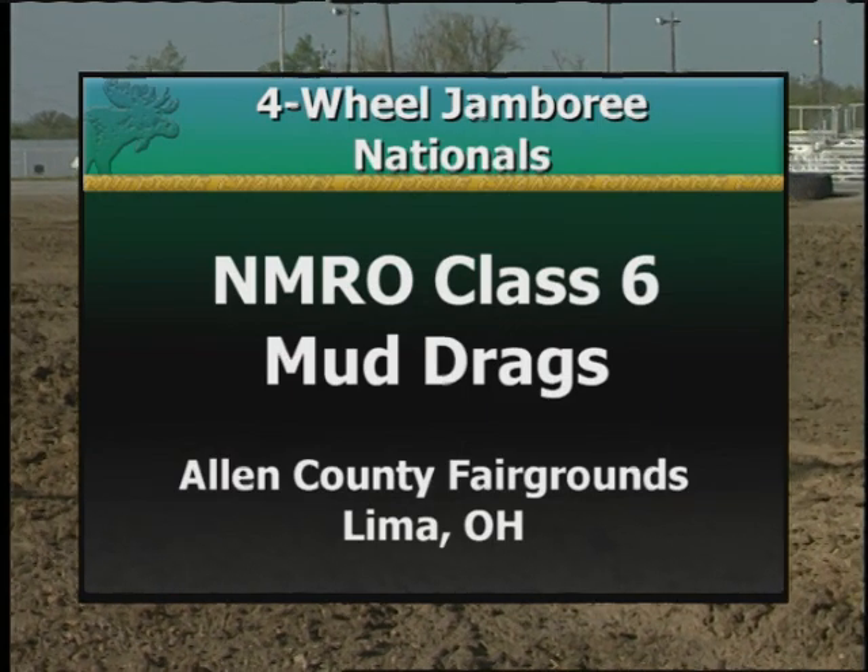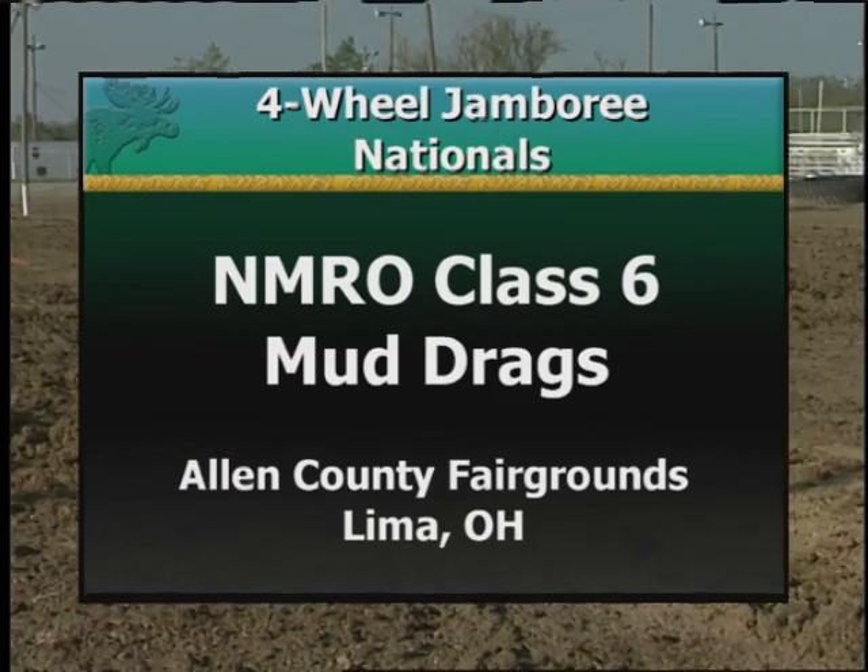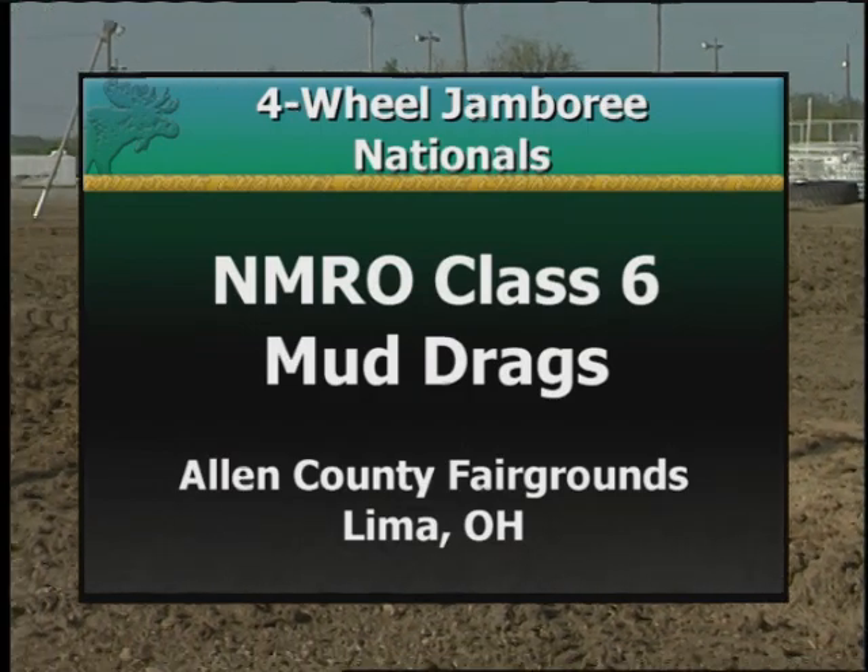It's the 20th anniversary of the Four Wheel Jamboree, coming to you today from the Allen County Fairgrounds in Lima, Ohio. Hello everyone, I'm Claude Wood. Welcome to this edition of the World of Trucks. And coming up today, it's drag racing, but not on asphalt. This will be the Class 6 Mud Drags.